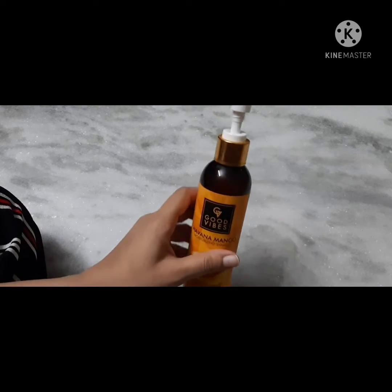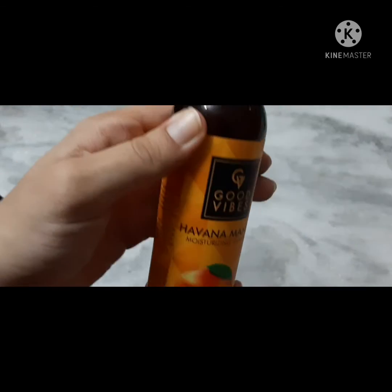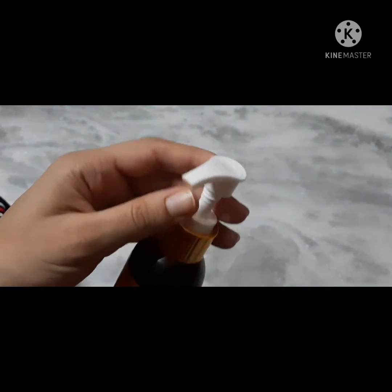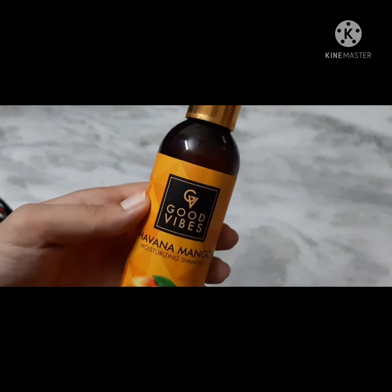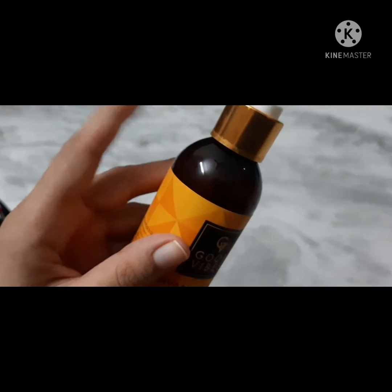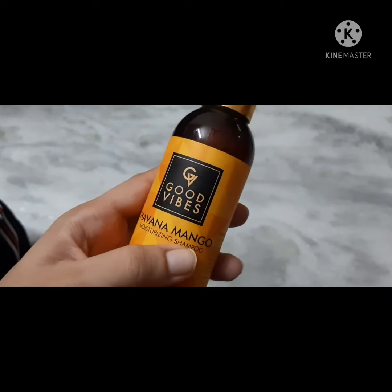Let me show you the packaging first. This is a yellow packaging in a plastic bottle. This is a pump bottle. It is a dark color bottle — this is the Hawana mango moisturizing shampoo.